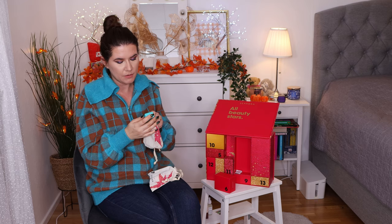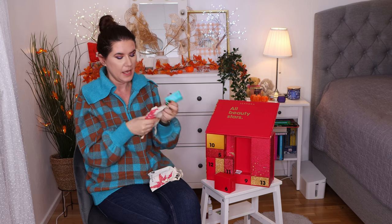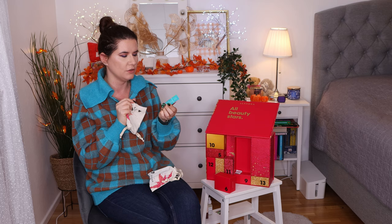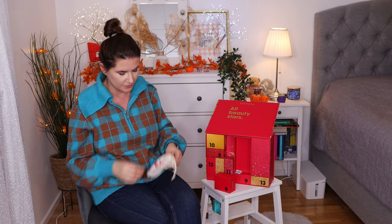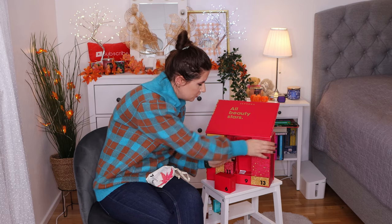Number four is Moroccan Oil Treatment. This is a very popular hair oil and I know my mom loves this product. I used it years ago and I did enjoy it, but I have so many hair oils. I'm not going to keep this one, but I think I know who is going to get this. It's a really good product and I'm happy that it's in this calendar.